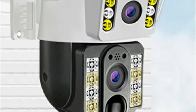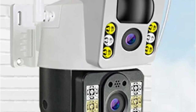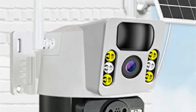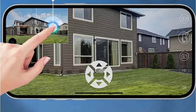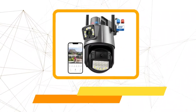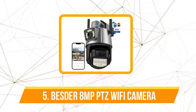The IP66 weatherproof rating proved its worth in outdoor settings. The rugged housing not only protected the camera from the elements but also showcased its durability, standing strong against harsh weather conditions and making it a reliable outdoor surveillance solution. At number five is the Besder 8-megapixel PTZ Wi-Fi camera.